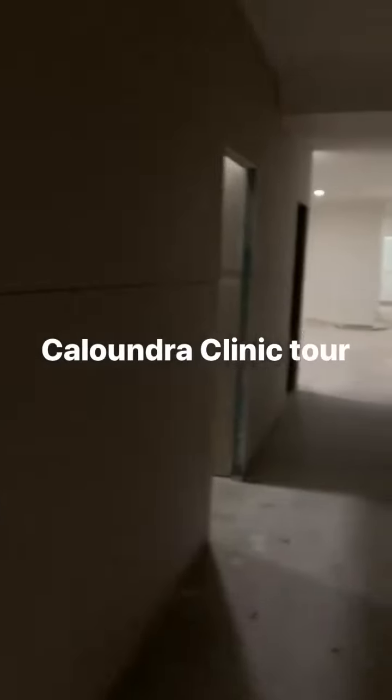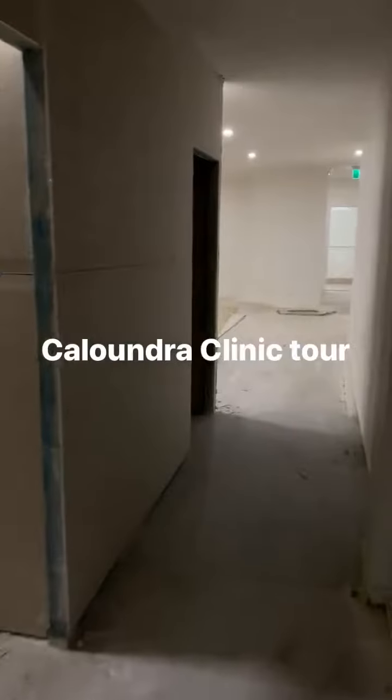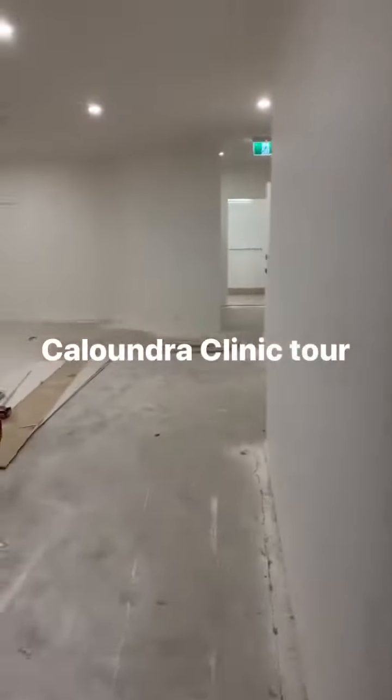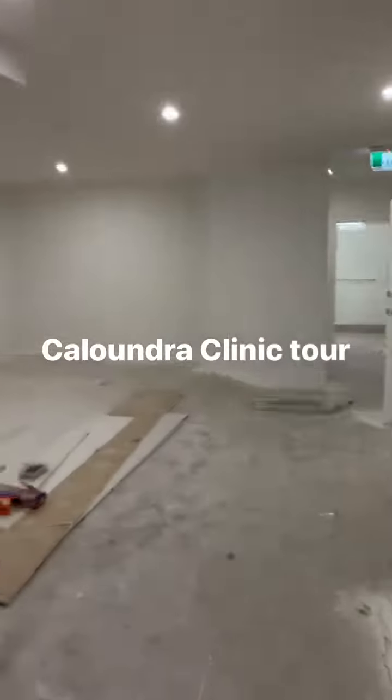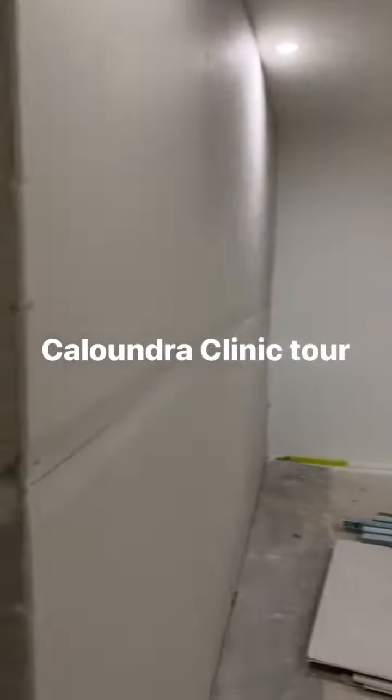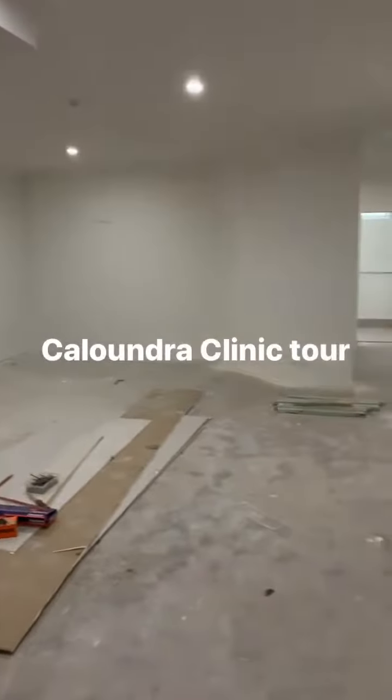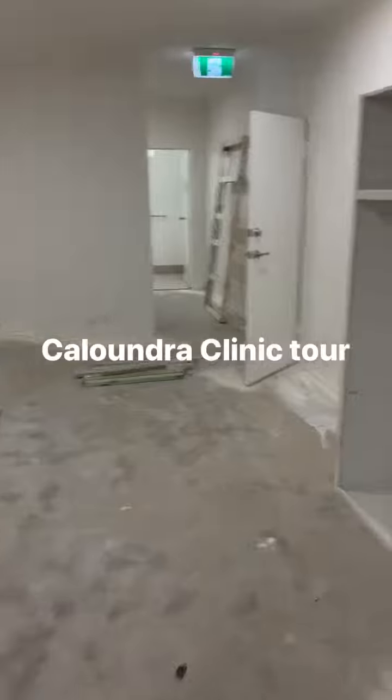We've got the five rooms which then opens up back to the gym where we do all our reformer pilates and strength and conditioning rehab work. It's a lot bigger space, roughly about 55 square metres out here.